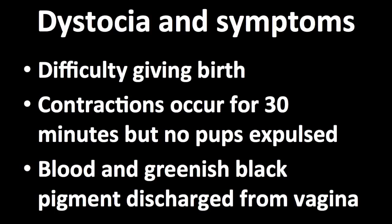What is dystocia? Dystocia is difficulty in giving birth. Some symptoms of dystocia are when contractions occur for more than 30 minutes but no pups are exposed, and discharge of blood or a greenish black pigment from the vagina.